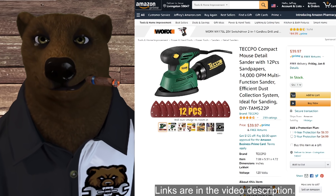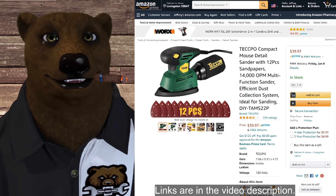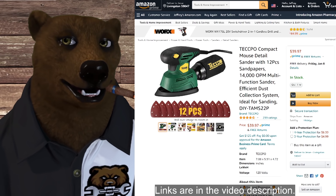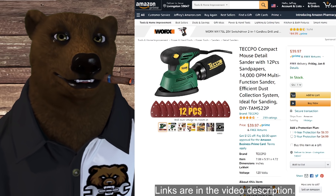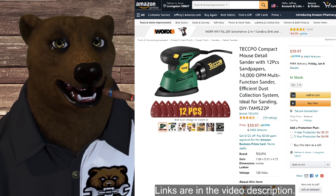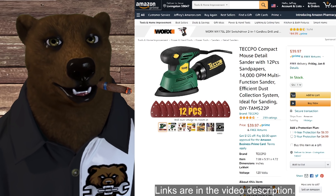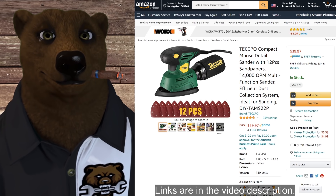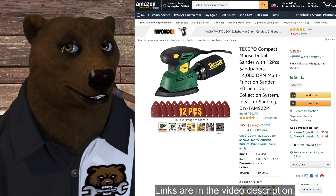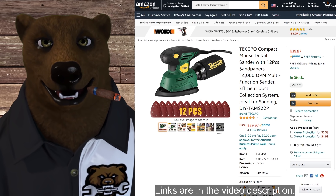Next we've got the Teccpo detail sander — it's the green mouse detail sander. I'll be honest, I am not a brand snob when it comes to sanders. I've found very little difference in them over the years as long as they work, and I've yet to have a sander die on me. As long as you take care of them, blow them out every so often, and don't run them until they're smoking hot, you're going to be fine. You get the sander plus 12 pieces of sandpaper. Normally $39.97, and we've got a coupon code that takes $20 off, bringing it down to $20.